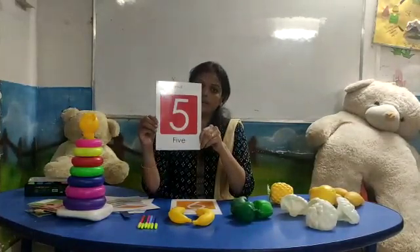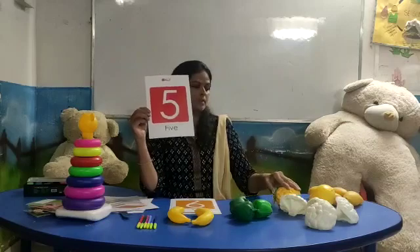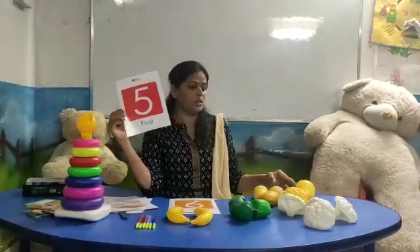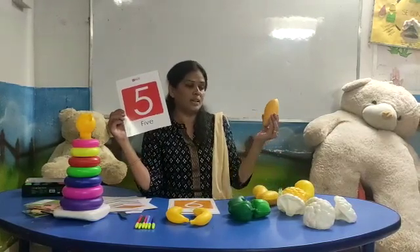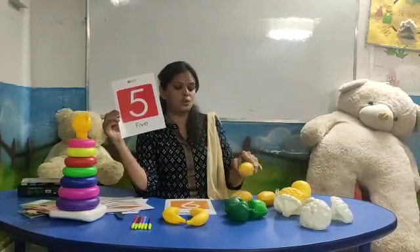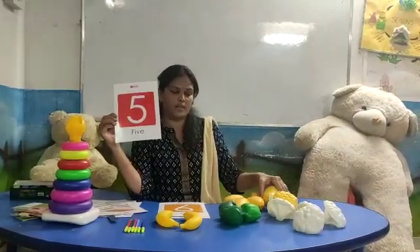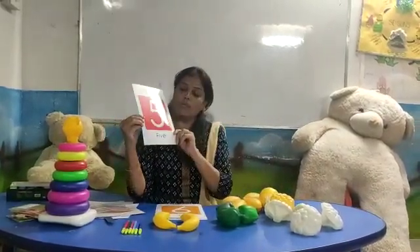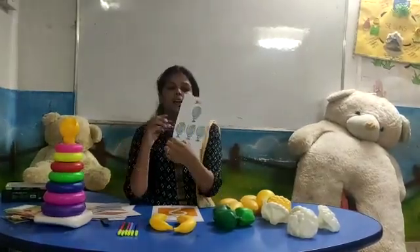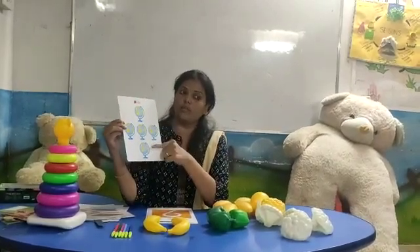Let's see — number five. How many mangoes here? Which color is this? Yellow. One, two, three, four, and five. How many mangoes? Five. F, I, V, E — five. Number five. Let's count: one, two, three, four, five.